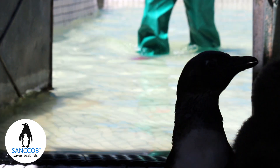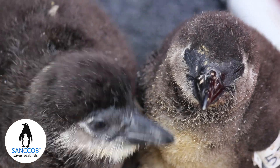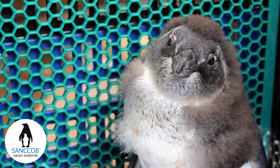Your financial support will help us to save hundreds of penguin chicks this year by buying fish, medicine, veterinary supplies and making sure that they get the best possible care in the world. Please donate today.